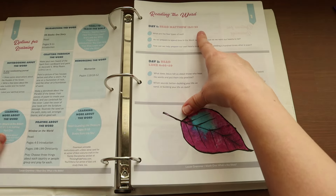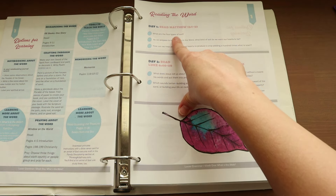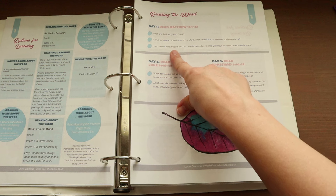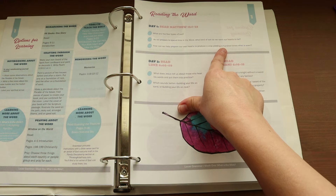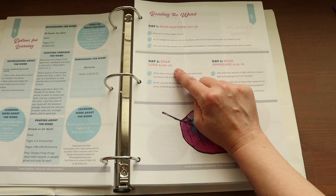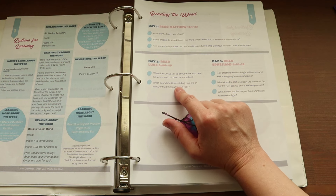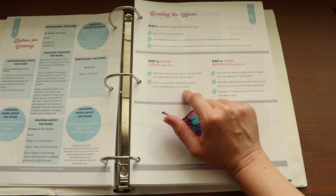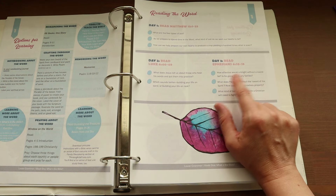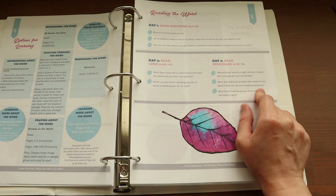Day one: read Matthew 13:1–23. Questions include: what are the four types of soil? As we prepare to spend time in the Word, what kind of soil do we want our hearts to be? How can we help prepare our hearts to produce a crop yielding a hundred times what is sown? Day two: read Luke 6:46–49. What does Jesus tell us about those who hear His words and put them into practice? Which sounds better — building your life on sand or on rock? Day three: read Ephesians 6:10–18. How effective would a knight be without a sword? What does Paul tell us about the sword of the Spirit? How can we arm ourselves properly?